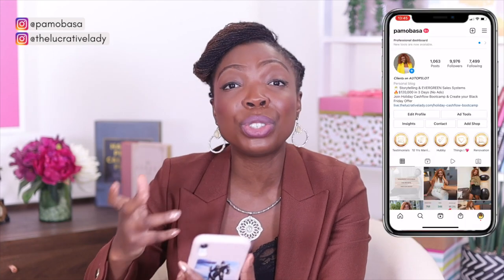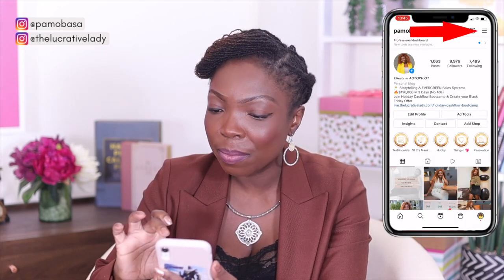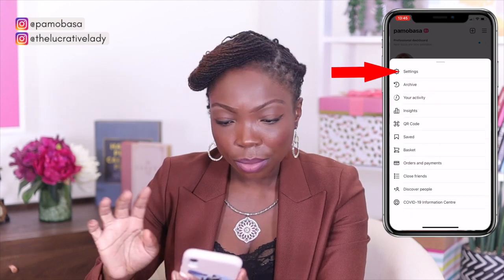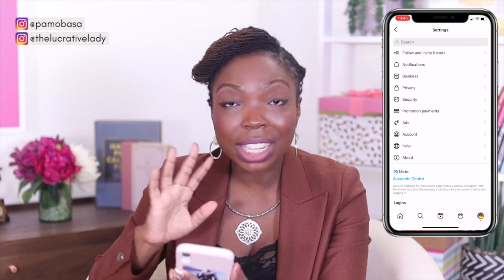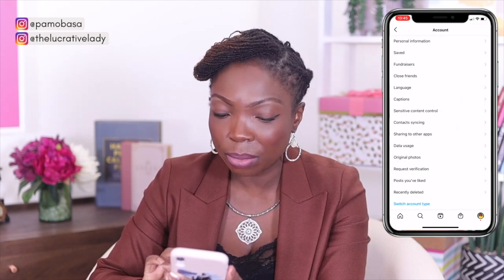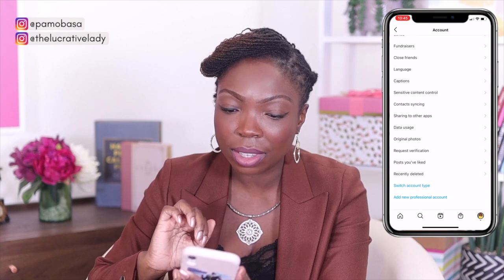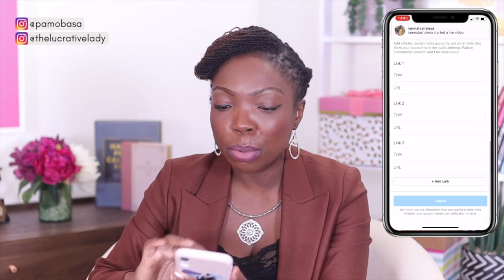With those five tips shared, let me walk you through the new verification process. I'm now on my Instagram account. To start, we need to go into the settings of your account. Click the hamburger at the top right-hand corner and then click over to settings. Once you're in settings, go straight down to accounts. Then once you're in accounts, ignore everything and scroll all the way down to request verification. Click on request verification. Now you're here — it's a very short form, but very, very important.